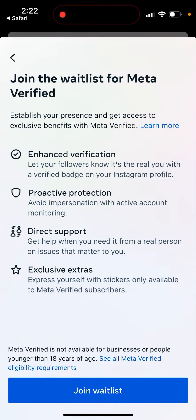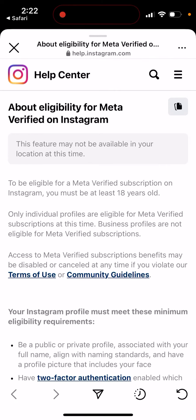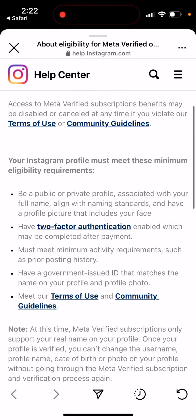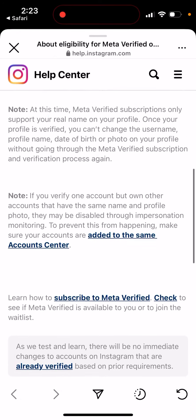Meta Verified is also not available for people younger than 18 years of age. You need to meet minimal activity requirements and have two-factor authentication enabled. You can have a public or private profile, so you don't need to be a celebrity. You just need to confirm your identity with a government ID and meet the community guidelines.